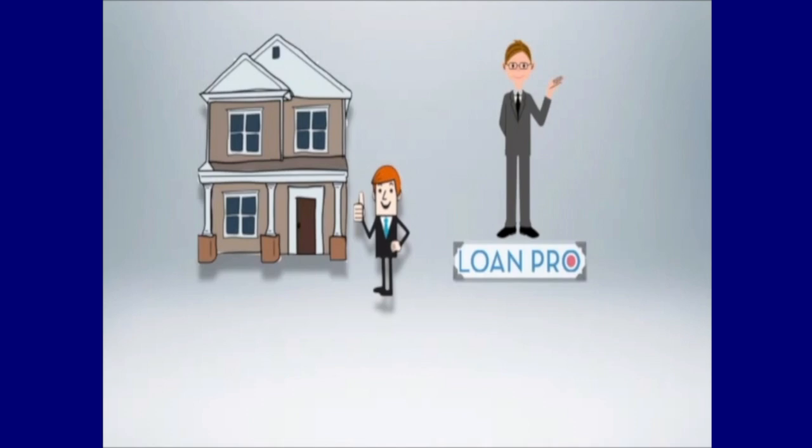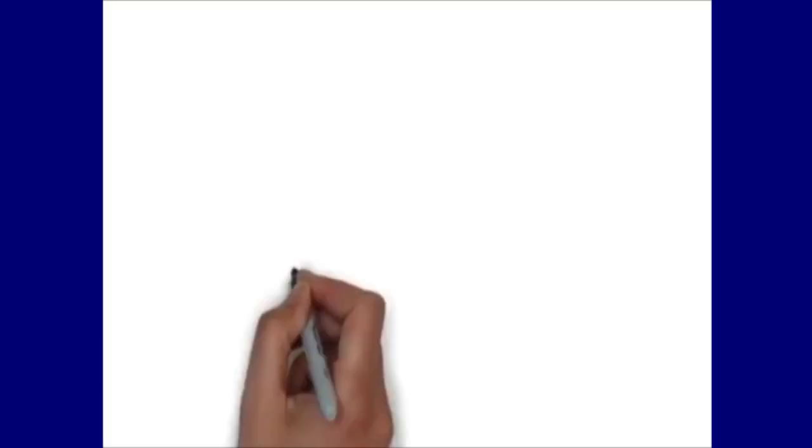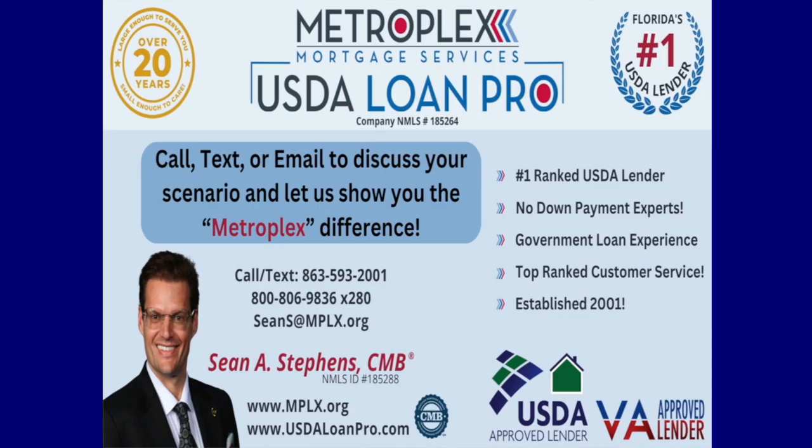Whether it is USDA, FHA, conventional, or VA loans, just call or email to discuss your scenario and let us show you the Metroplex difference. Don't forget, we are known for keeping realtors and home buyers updated through each step of the process, from pre-qualification to closing, along with one easy point of contact.